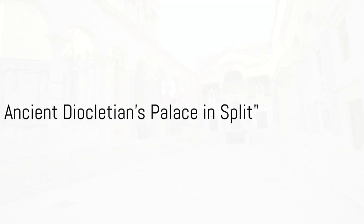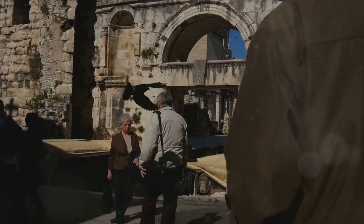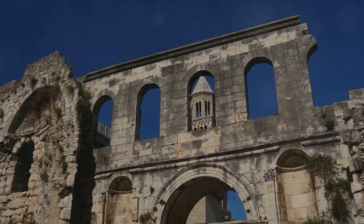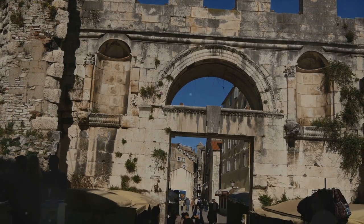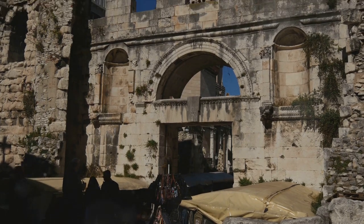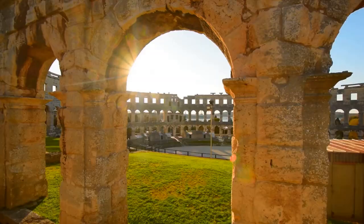Travel back in time at the ancient Diocletian's Palace in Split, Croatia. This ancient palace isn't just a monument or a museum, but a living, breathing entity that has stood the test of time. This UNESCO World Heritage Site, built in the late 3rd and early 4th century, is an architectural marvel that blends Roman and medieval styles in an astonishingly harmonious way. The palace was built by the Roman Emperor Diocletian, who desired a luxurious retirement home by the sea. Today, it stands as a testament to his grand vision, offering a glimpse into the past with its well-preserved structures and intricate details.